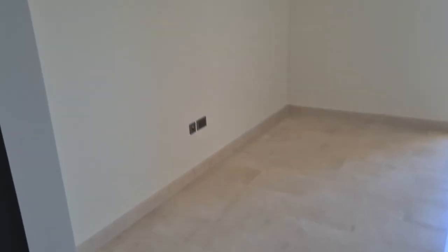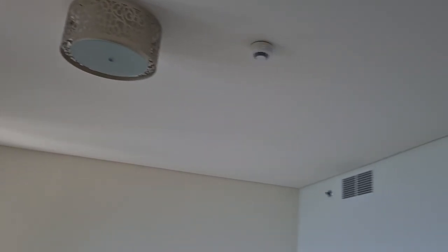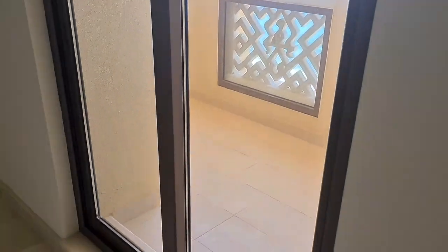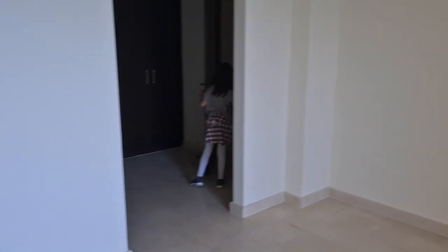The bedroom itself has the same ceiling height, with a balcony and a small window with a beautiful view. And that's it.